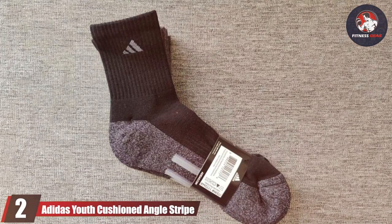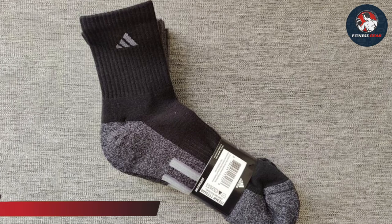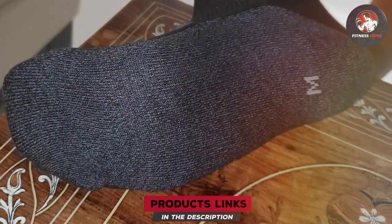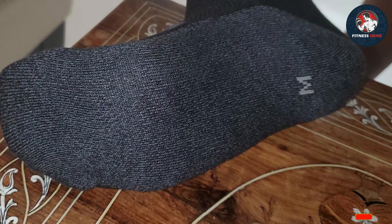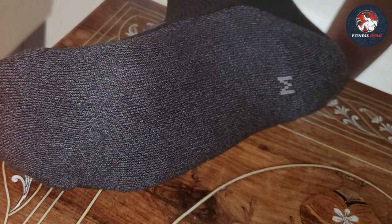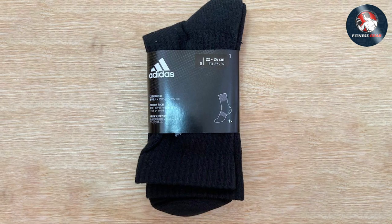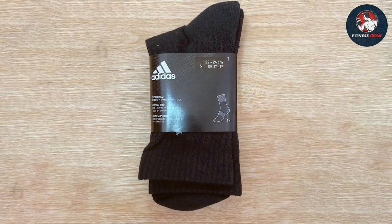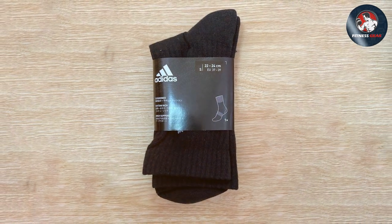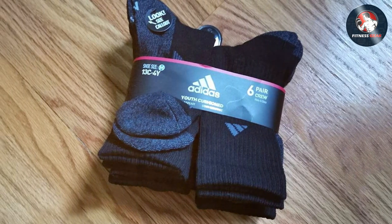Adidas steps up the game for young athletes with their Youth Cushioned Crew Socks. Understanding the unique needs of growing feet, Adidas has crafted these socks with a focus on comfort, support, and style. The pack of six means that young players are always equipped for their next game or practice session. The material composition includes cotton, polyester, and a touch of spandex, providing a soft yet resilient wear. The cushioning is strategically placed in areas of high impact, offering protection and comfort, particularly important for children whose feet are still developing.